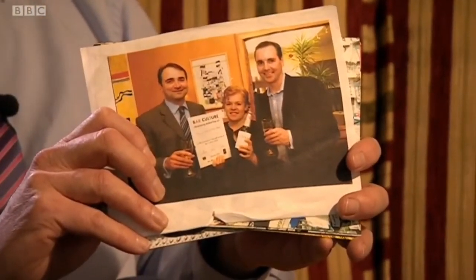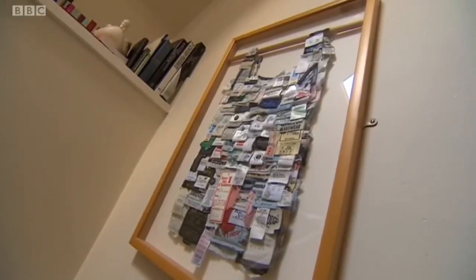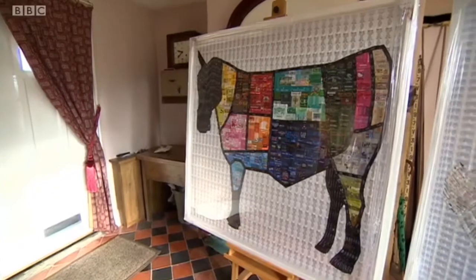You won a competition organised by a pub chain and that was really the start of things for you, wasn't it? It was a shopping bag covered in labels. It won the regional prize and then it won the national prize. It was a turning point for me, the success of that piece.